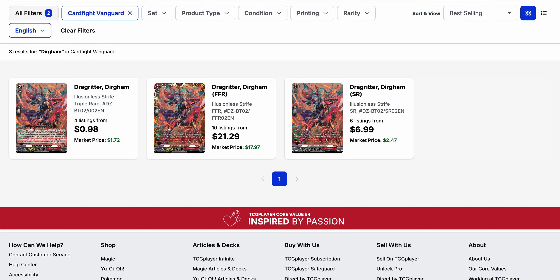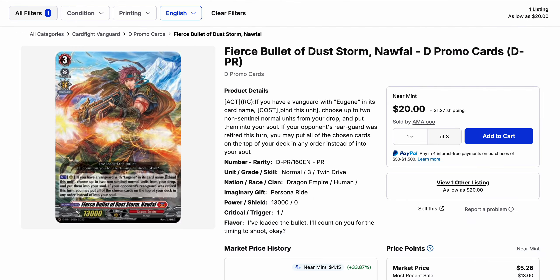With Eugene's reveal this past week, there are a few more cards to keep your eye on — they're already starting to move. Drag Ritter Dirgram from set two Divine is down to four listings on the triple rare at almost $2 market price, while the silver rare has been bought out to $7 with a market price of around $2.50. The FFR has ten listings at $21 base, which is higher than its current market price of $18, so that is moving as well.